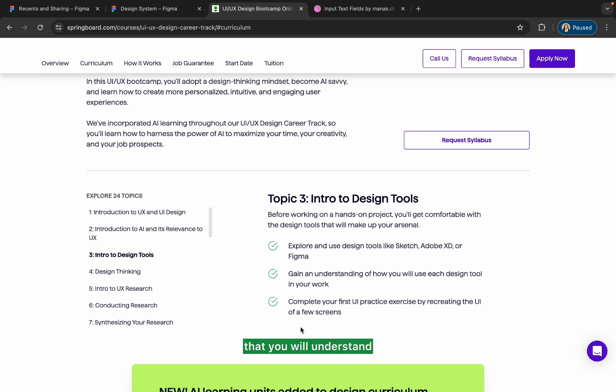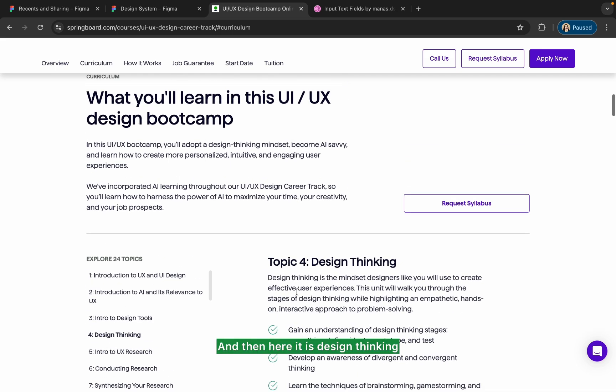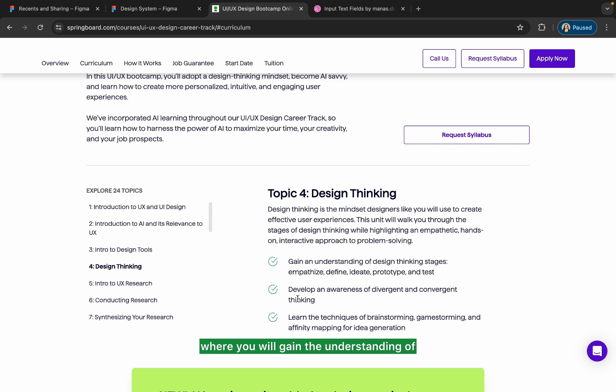Then comes design thinking, where you will gain an understanding of the design thinking process and its stages. You will also learn the techniques of brainstorming used in the design thinking process.